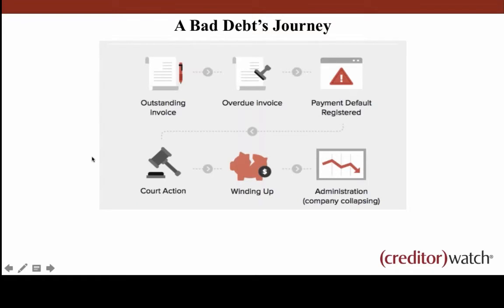Something else to think about is what we call a bad debts journey — how an invoice, essentially a sale, turns into a bad debt and potentially a winding up or administration. You've got your outstanding invoice, it becomes overdue, hopefully you're registering a payment default, you refer it to a debt collector or go to court yourself, the company winds up and goes into administration. That's the typical journey of a bad debt, so keep that in mind as we run through our tips today.